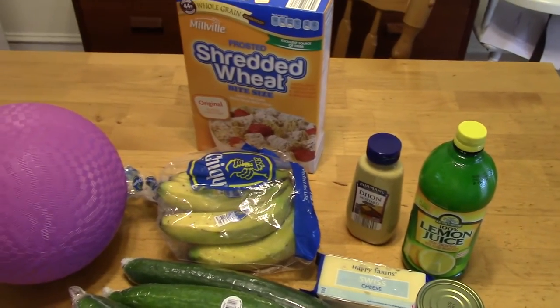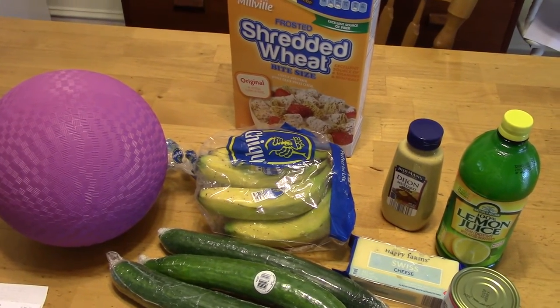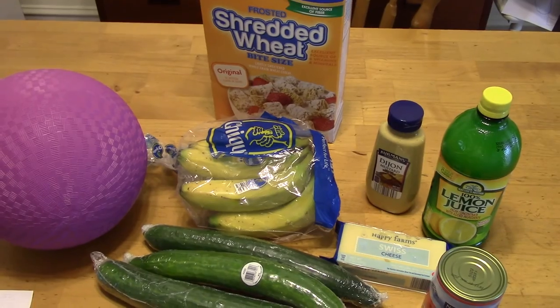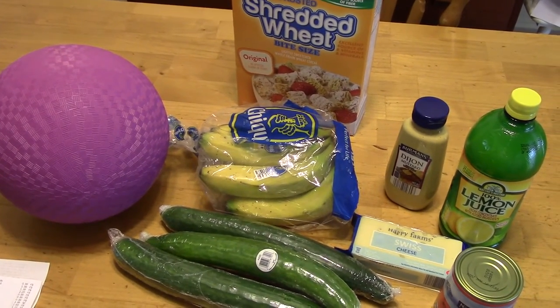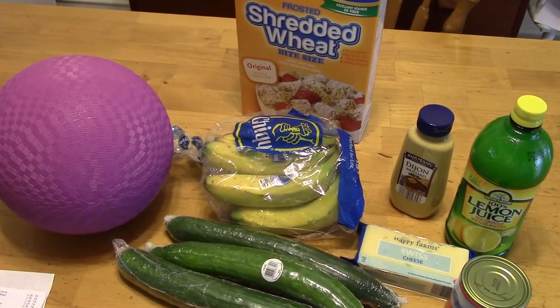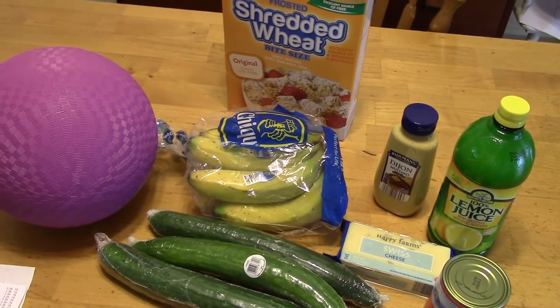At Aldi, I got this playground ball. It was $3.99 and my little one wanted the purple one — they had all sorts of colors. We've gotten these kind of playground balls before at Dick's, and they're usually like $7 or $8.99 and they don't last very long anyway. So for $3.99, I went ahead and grabbed it. If it lasts through the summer, I'll be happy.